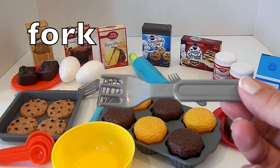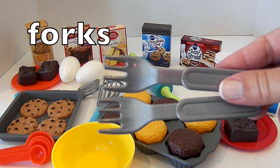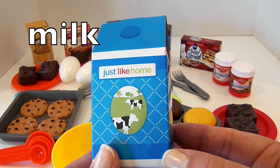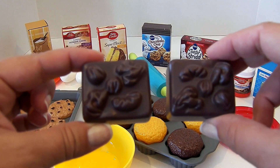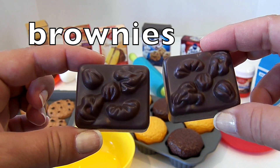Here we have a fork. Fork. Now we have two forks. This is a carton of milk. Milk. Here we have a brownie. Brownie. If we have two, they're brownies. Brownies.